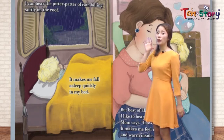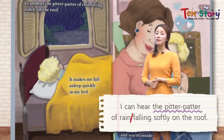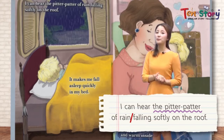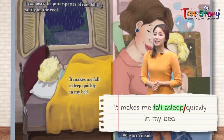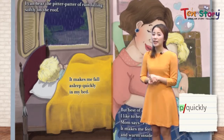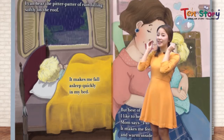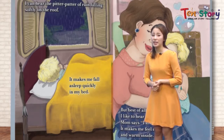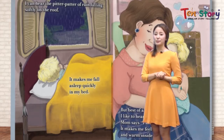What else can you hear? I can hear the pitter patter of rain falling softly on the roof. 우리 비가 지붕 위로 툭툭툭 떨어지는 소리. It makes me fall asleep quickly in my bed. 이 소리는 나를 침대에서 빠르게 잠들게 만들어요. We can hear these sounds with our ears — they sound really beautiful and peaceful 평화로운 마음이 들어요. It helps you fall asleep quickly.